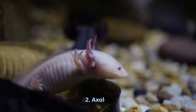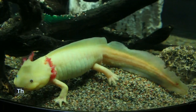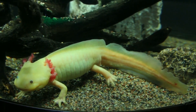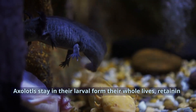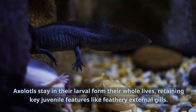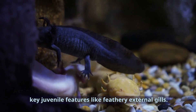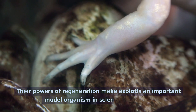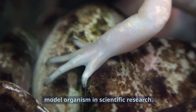Number 2: Axolotl. This exotic salamander native to Mexico has the amazing ability to regrow lost limbs. Axolotls stay in their larval form their whole lives, retaining key juvenile features like feathery external gills. Their powers of regeneration make axolotls an important model organism in scientific research.